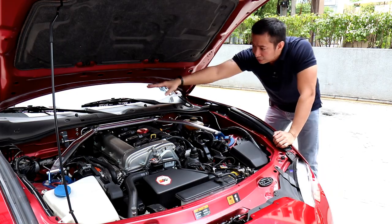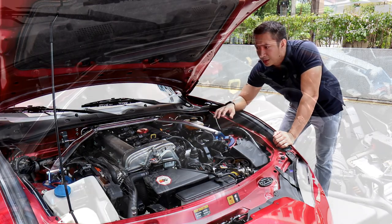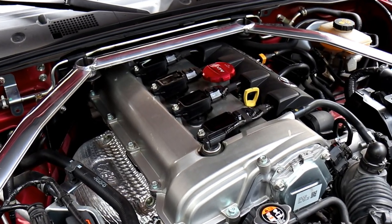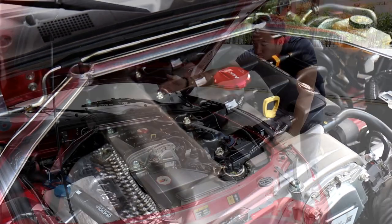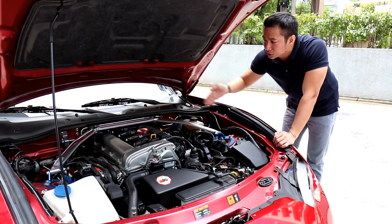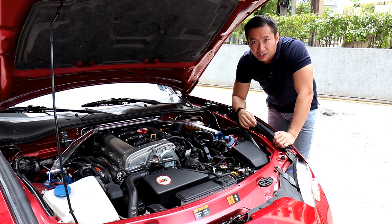If you notice, I have an aftermarket front strut bar here, because local MX-5 NDs in manual configuration do not come with the stock front strut brace. So I turned to the aftermarket and installed this Cusco front strut bar.